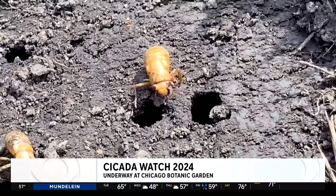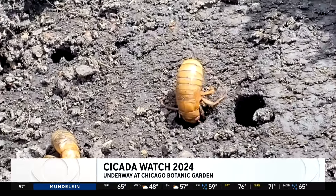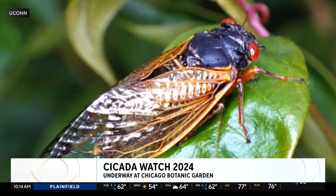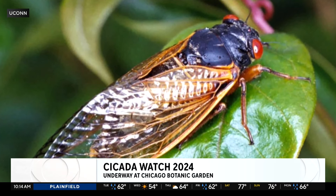We put the cicada nymphs back down, and they were all too happy to head back home underground, waiting for a warmer day and a warmer welcome. At the Chicago Botanic Garden in Glencoe, Ed Curran, CBS2 News.